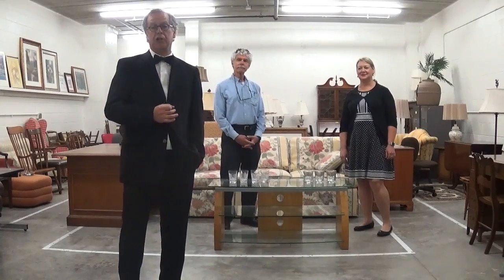We had a lot of success with last week's auction. So let's get right into it, shall we? Ray, Laura, what have you got to start us off with today?